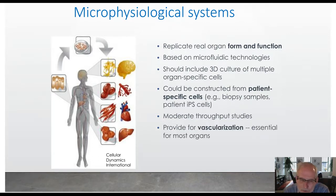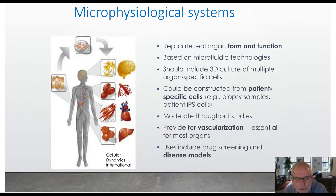Our focus has been largely on developing vascularized systems. Most of what I talk about will have vascular networks and be perfusable. In terms of applications, these could be used as disease models, for developing new approaches to therapy, or for drug screening.